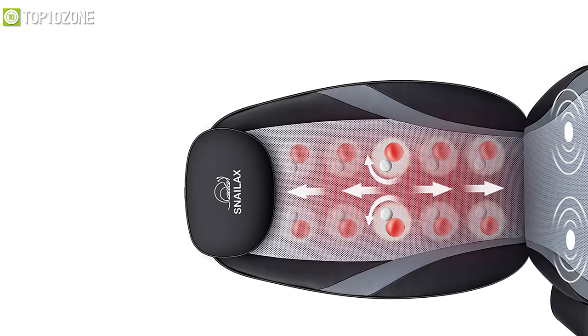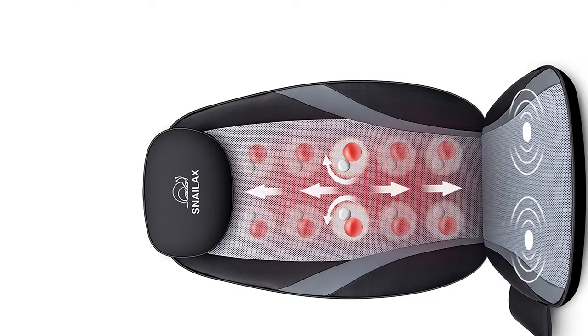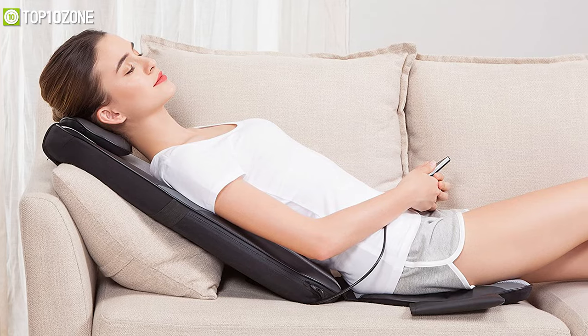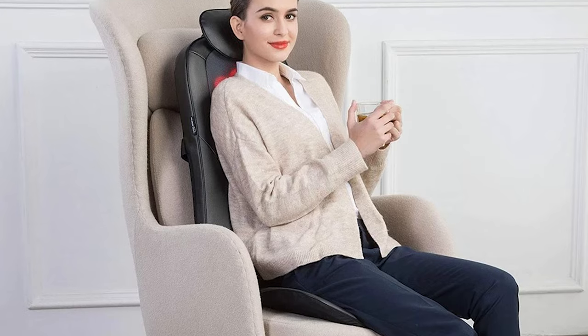The back flap is removable and washable, enabling you to choose between a softer or more intense massage. You can use the Snailax Shiatsu massage cushion on a sofa, couch, recliner, or chair to create the ultimate comfortable seat in your home or office.